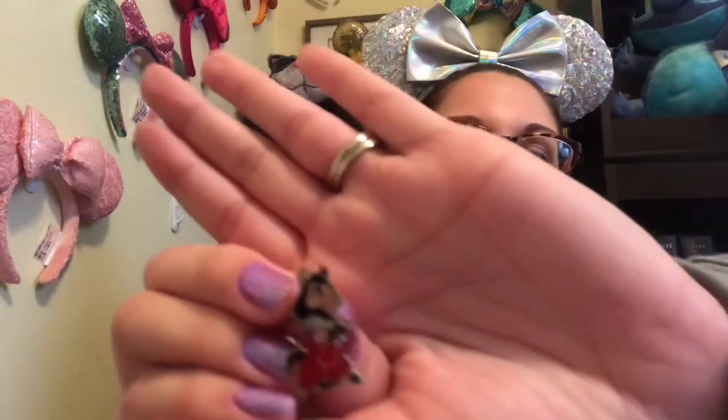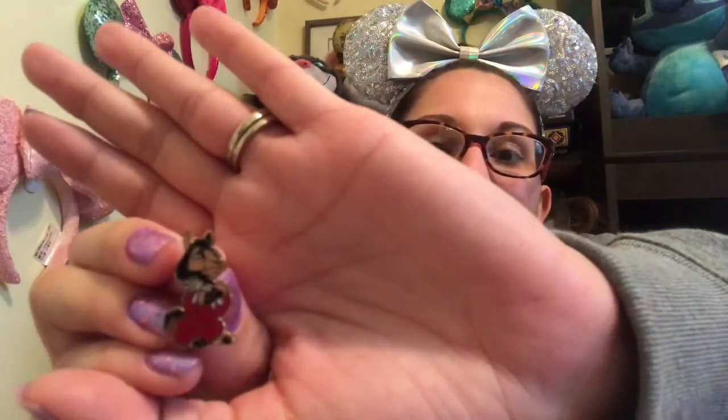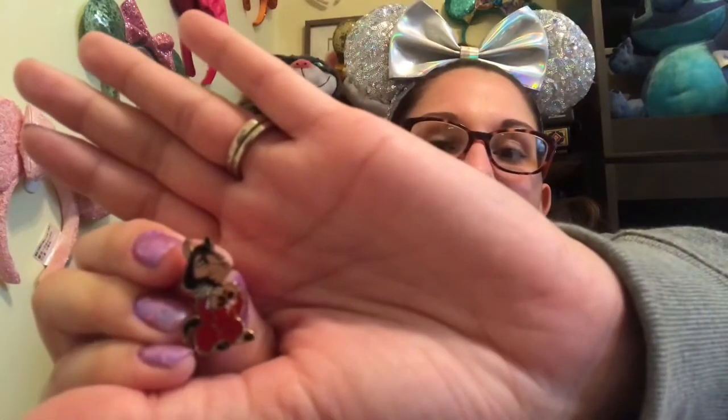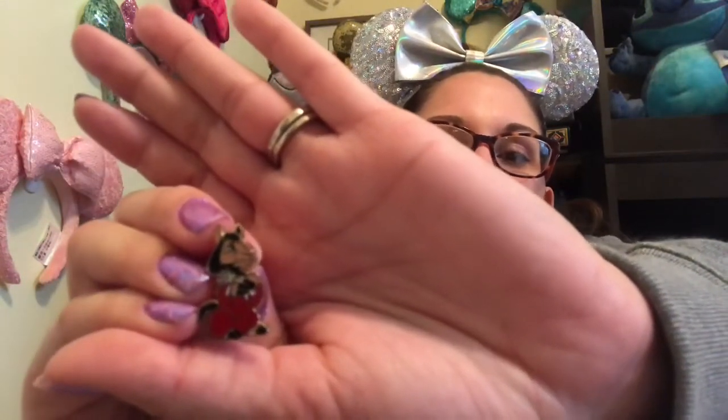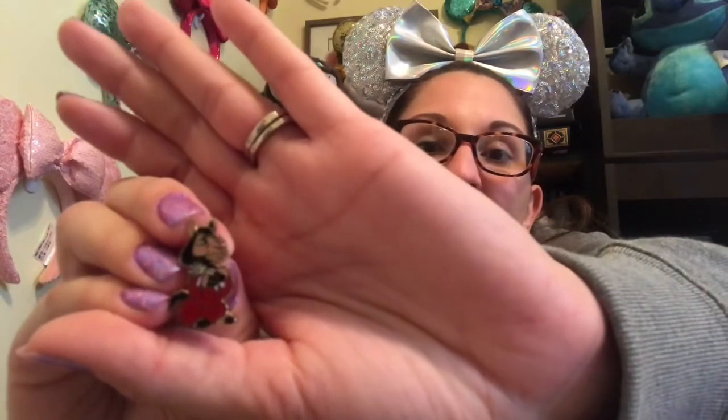Number six: You Better Not Pout — show a pin with a pouting character. I'm gonna have to get close for this one; I don't know if you're gonna be able to see this one real well. This is a fantasy pin — it is a mini pin, and by mini I mean it's almost the size of one of my fingernails. It's tiny and I love it. It is Kuzco in his llama form from The Emperor's New Groove, and he's holding his little teddy bear — I think it's called Whompy or something like that — and he's got a big pouty sad face. I love that pin, it's so funny.